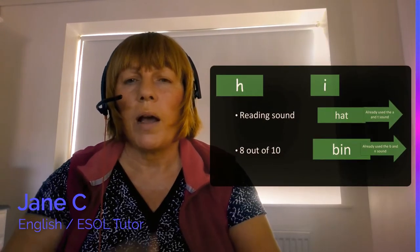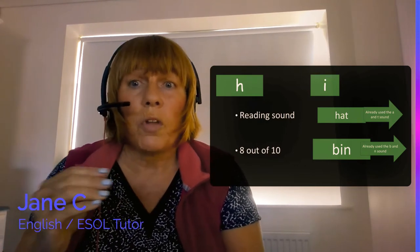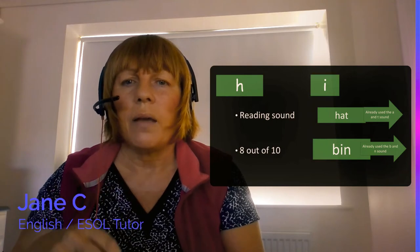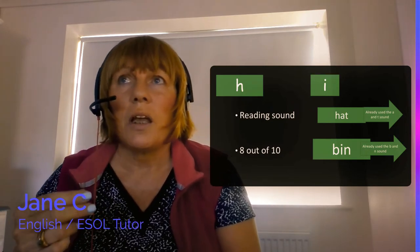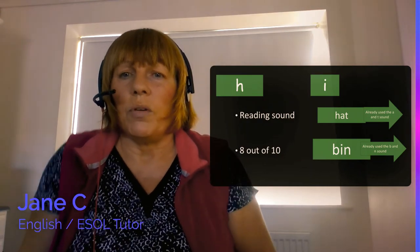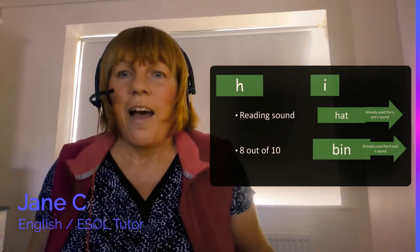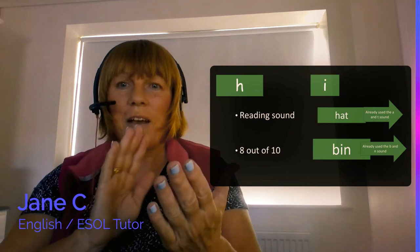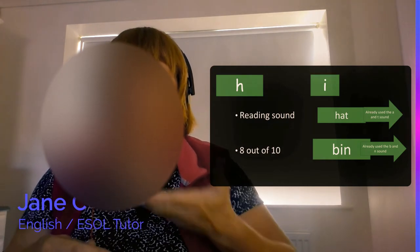The next sounds I taught for reading were H and I. H can be really difficult or easy depending on how your son makes the sound. Because my son has ADHD and dyslexia, I used movement as well as sound when teaching. For H, I would breathe out — and this is lovely in winter time because you can actually see the breath in the cold.